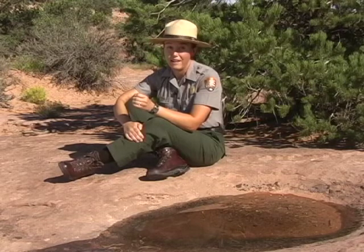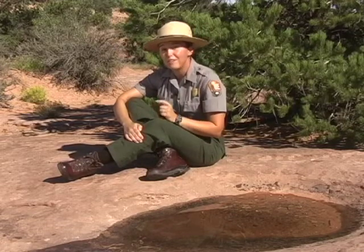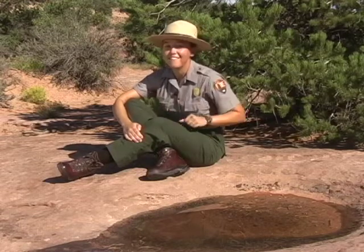They don't experience tissue damage when they're in that tun. All they're doing is waiting for the rain. It might take one storm or two or three to fill the pothole back up, but once it's full, the tardigrades respond pretty quickly. In about four hours, they're swimming around again happy as can be.